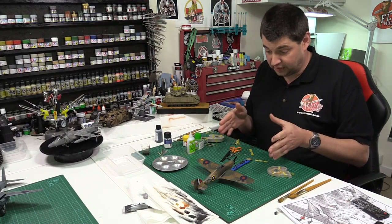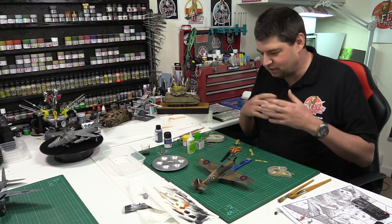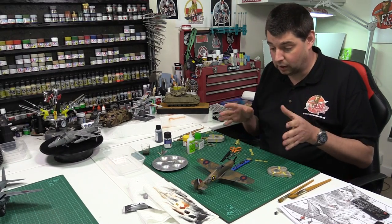Lovely kit. Absolutely fantastic, I must admit. A few little fit issues, shall we say — Airfix's typical stuff, but nothing you'd ever really worry about. And as I say, for the price, they are a complete bargain.